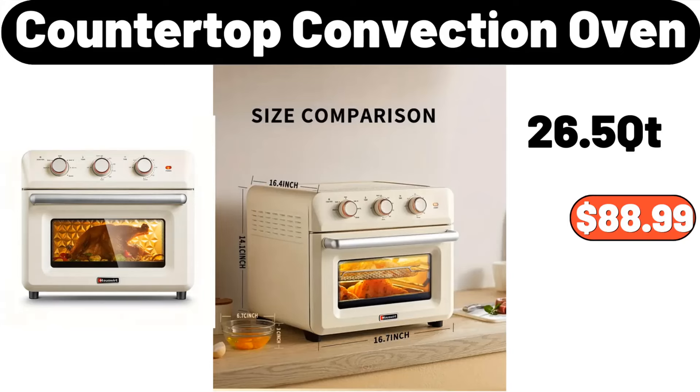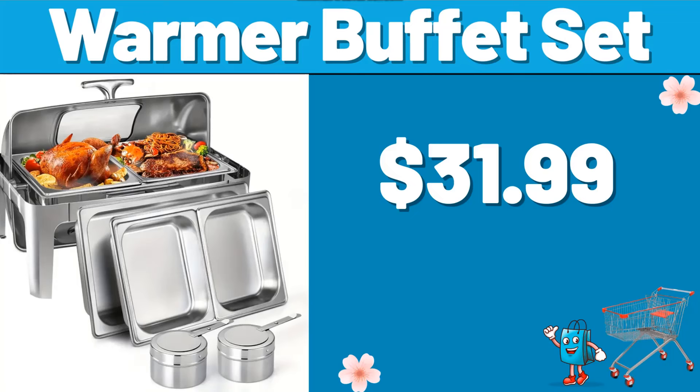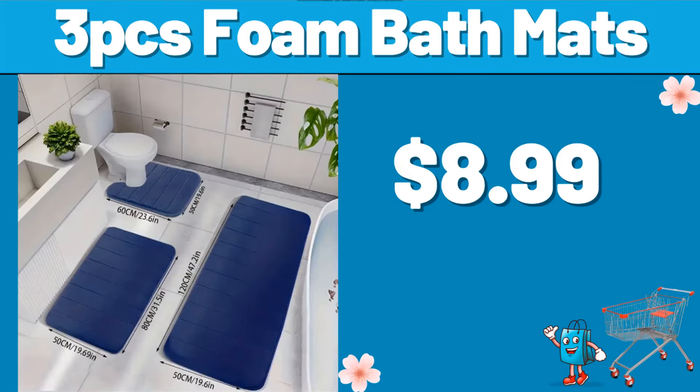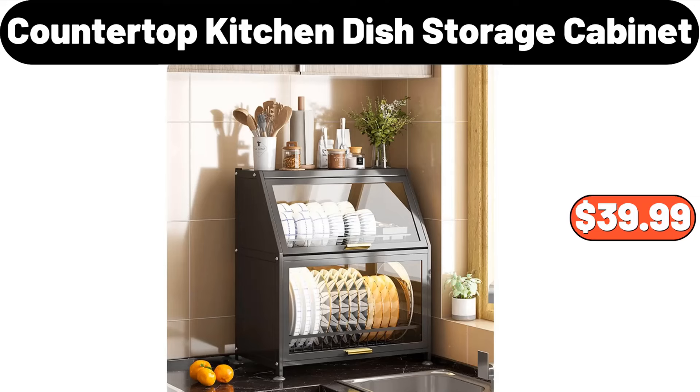Countertop Convection Oven, $88.99. 11-Pieces Cotton Towel, $3.50. Warmer Buffet Set, $31.99. 3-PCS Foam Bath Mats, $8.99. 2-Tiered Oval Dip Bowls, $15.99. Countertop Kitchen Dish Storage Cabinet, $39.99.